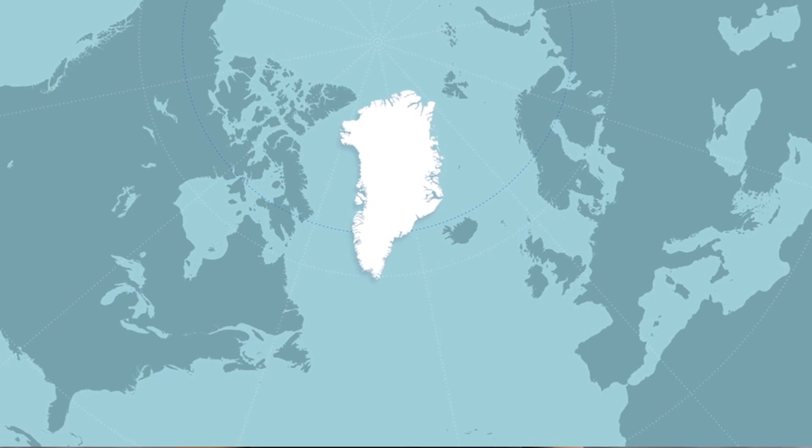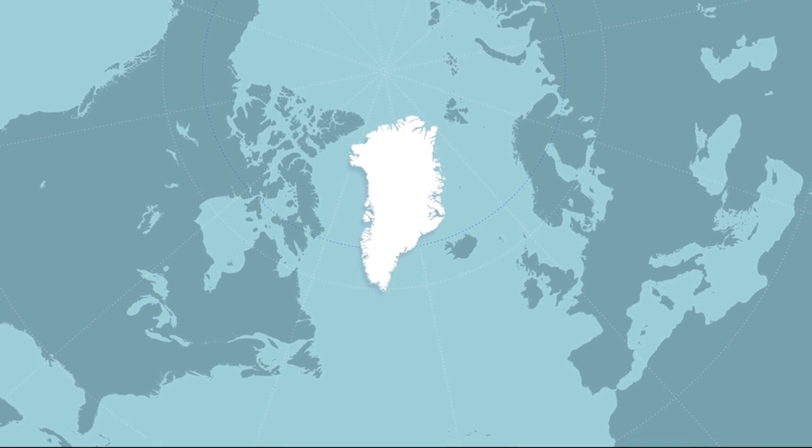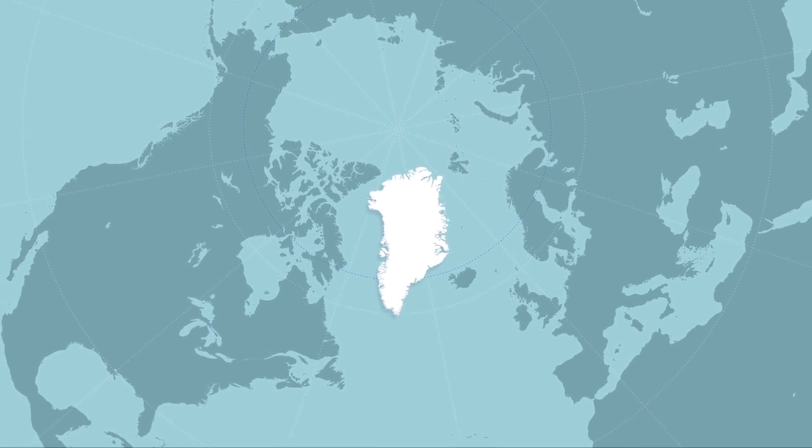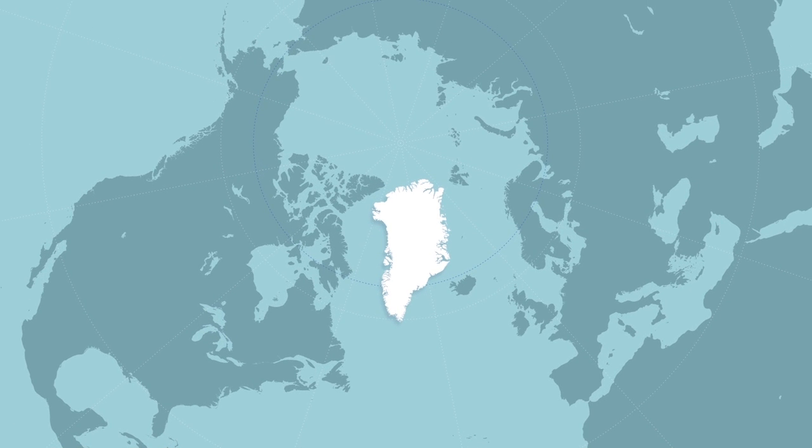We'd like to introduce you to Greenland on a more geographic level. Let's get our bearings. Greenland is a sizable island located in the Arctic between Canada and Iceland — the big white landmass at the top of the globe that perhaps you or your guests have flown over when jet-setting between Europe and North America.